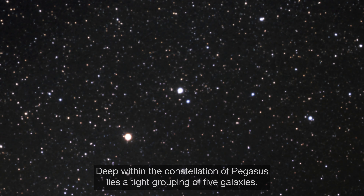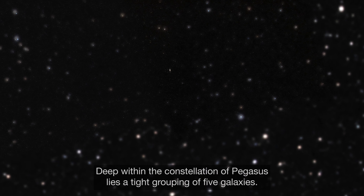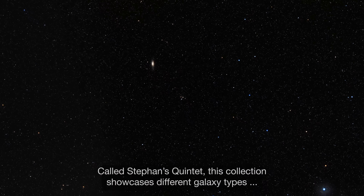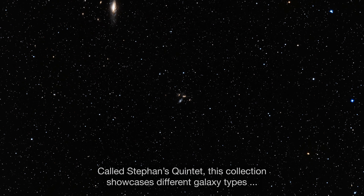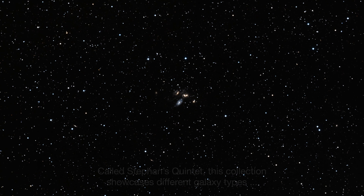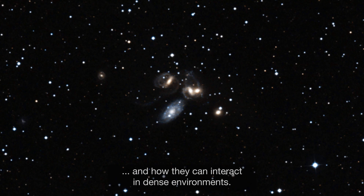Deep within the constellation of Pegasus lies a tight grouping of five galaxies called Stephan's Quintet. This collection showcases different galaxy types and how they can interact in dense environments.